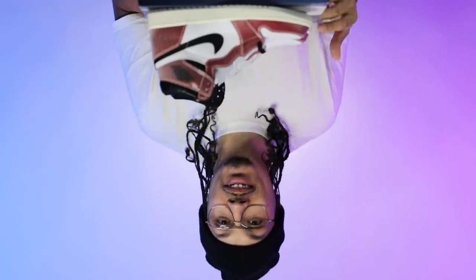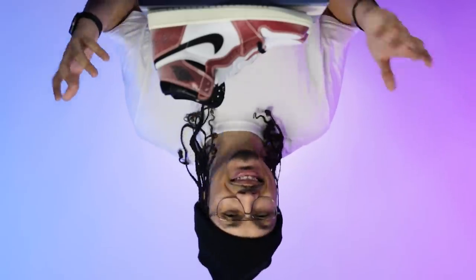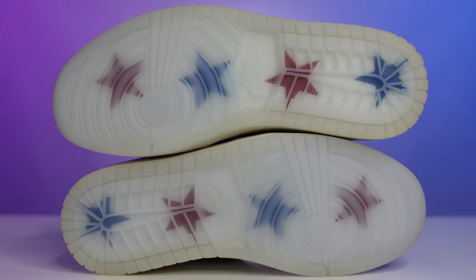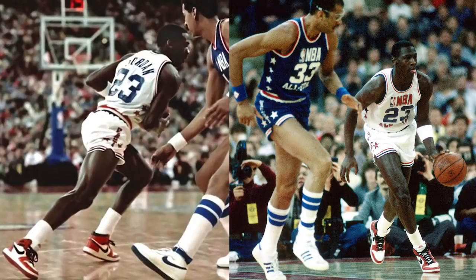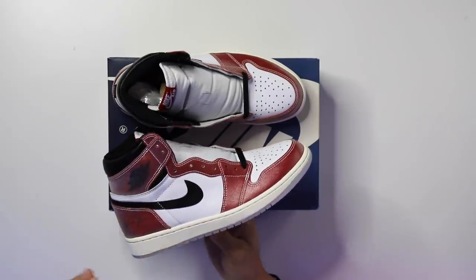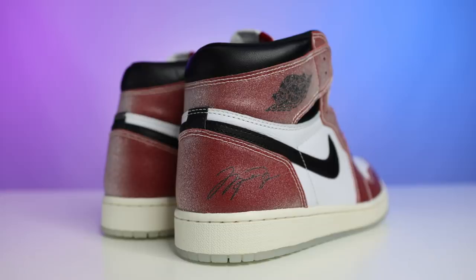First impressions: they're not that bad, they're not that good, but I would say they are better than they are bad. Starting with the outsole, you have your classic Air Jordan One outsole — translucent, real milky vibes, resembling the All-Star uniforms from back in the day. Working up to the midsole, you have a sail midsole with a sail stitch as well — classic Air Jordan One midsole.